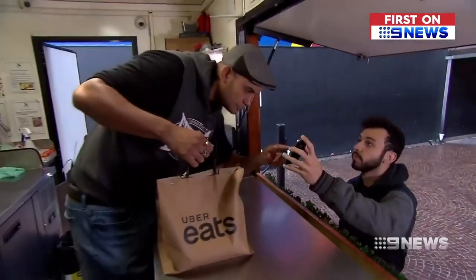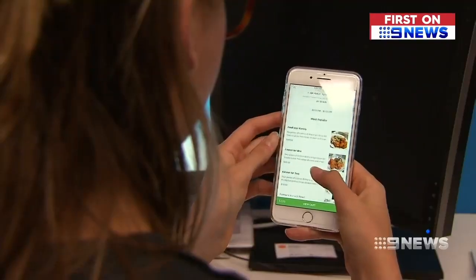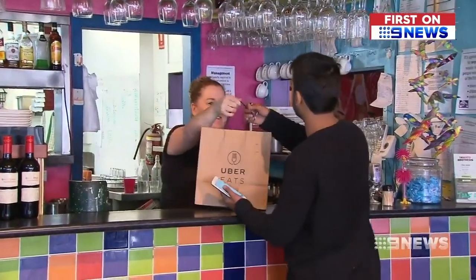We've definitely become a bit of a takeaway culture. From Uber Eats to other real-time apps, eating in has never been easier. But it's come at a cost, taking a bite from dine-in sales — until now.